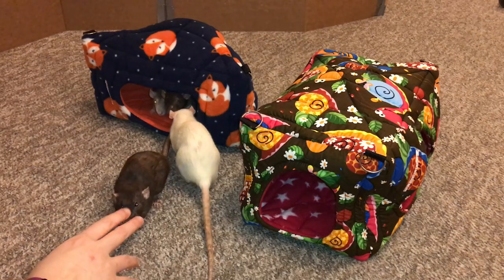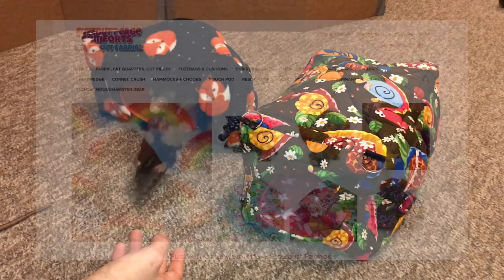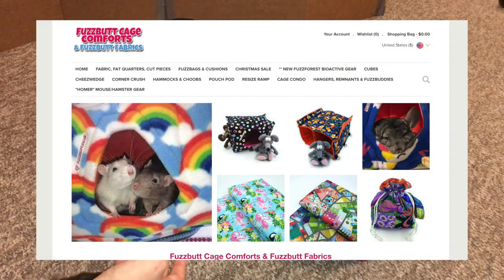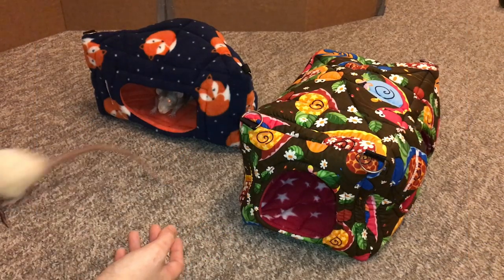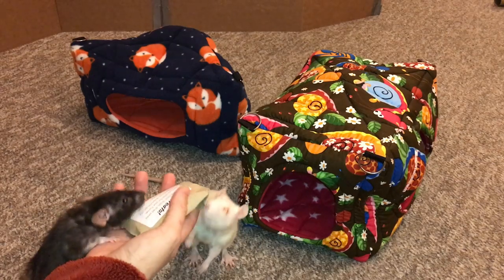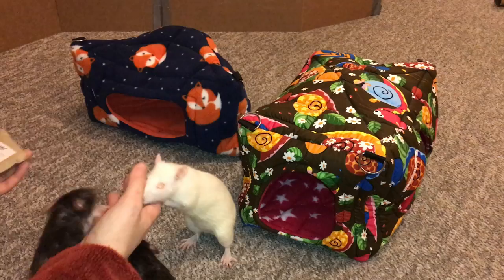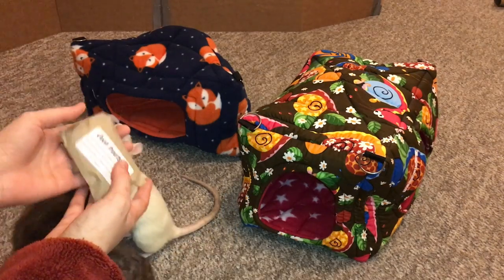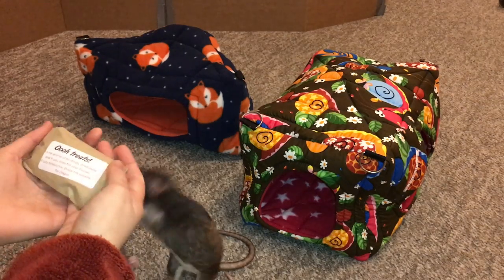Hey guys, it's Shot of the Rat, and for today's video I'm going to be reviewing another hammock shop called Fuzzbutt Cage Comforts and Fuzzbutt Fabrics. Fuzzbutts — I'm sorry, I have to refer to them that way, it's just so cute — is located in the UK, which is a little different than a lot of the places I review, which are usually in the US, but they do offer worldwide shipping, which I think is important to note because they have some really amazing items.